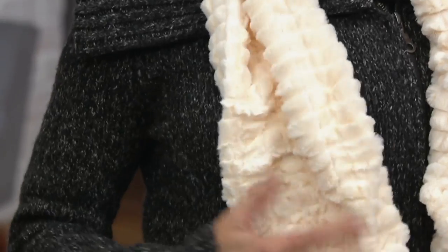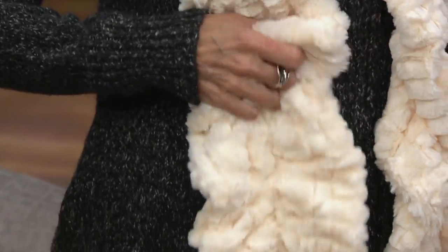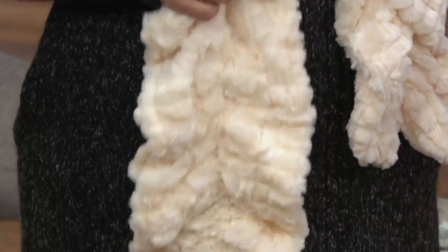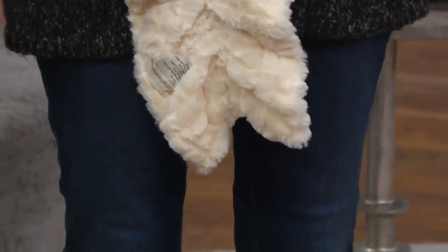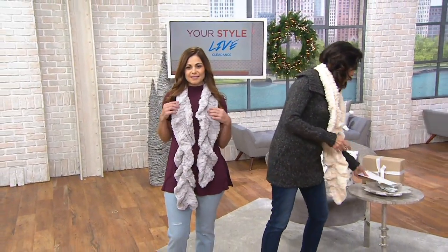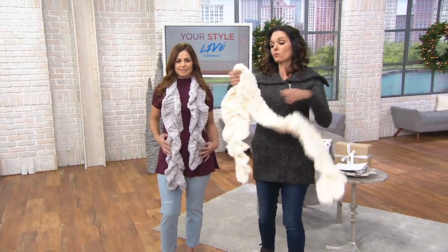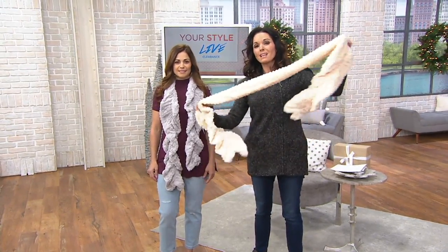The color choices — this one is your ivory here. Look at how yummy that is. And then we also have it in the gray. Joanne's wearing the gray. This is seven inches wide, 58 inches long. It's made of 100% polyester, so it's super soft. And in the middle that runs right down the center, there's elastic.